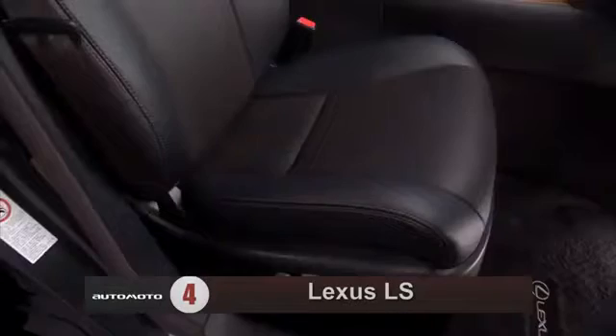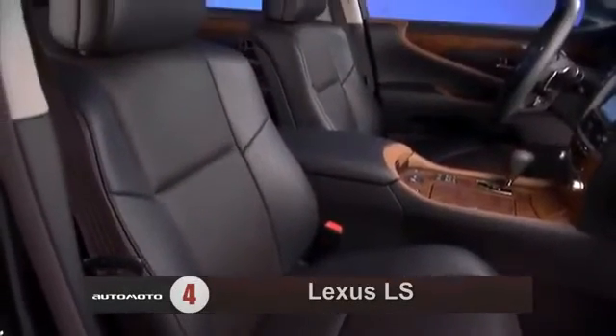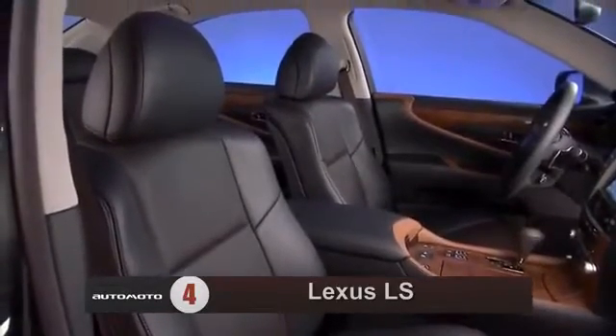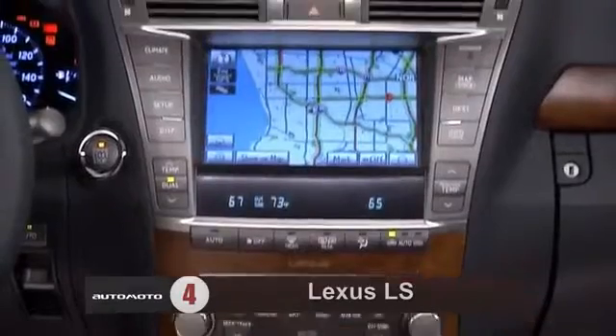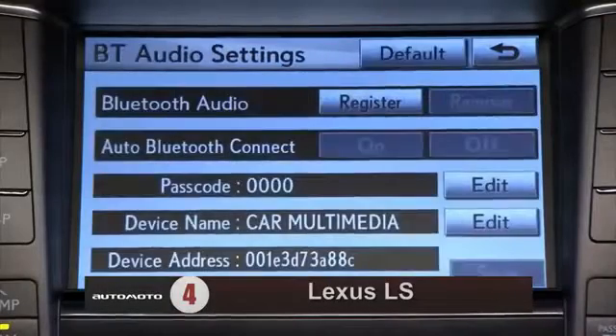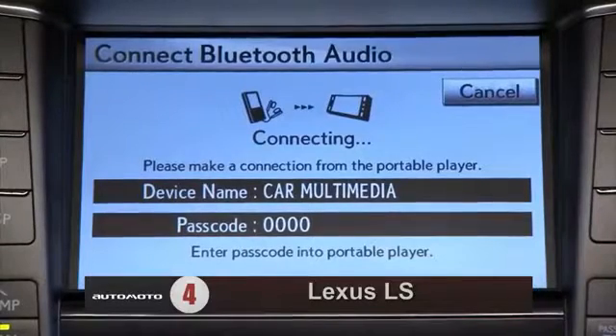Most say it has an attractive cabin built with first-rate materials, which include leather upholstery, as well as wood and aluminum trim. The LS comes standard with leather upholstery, navigation, and a 10-speaker stereo with Bluetooth phone and audio streaming, satellite and HD radio, a USB port, and a 12.3-inch multimedia display.